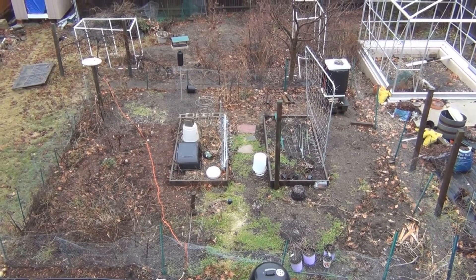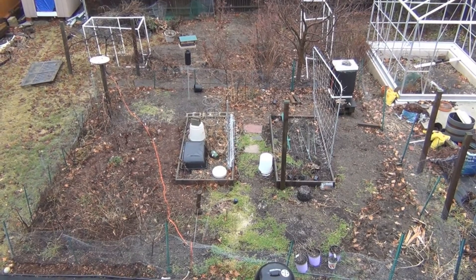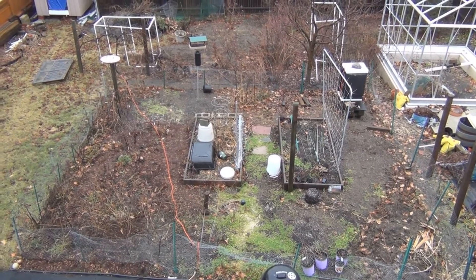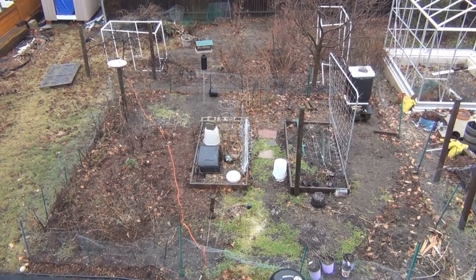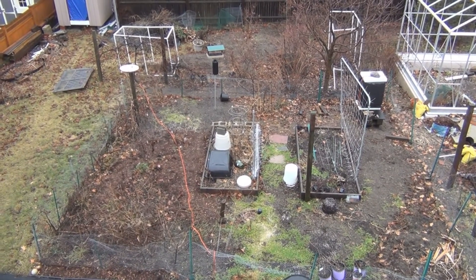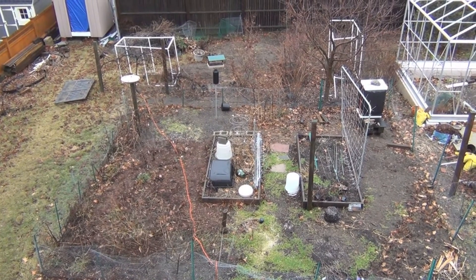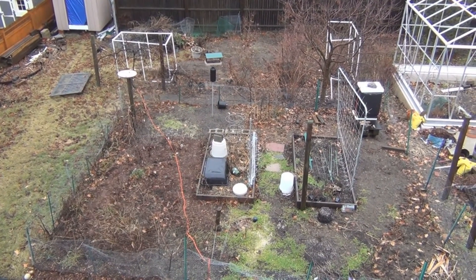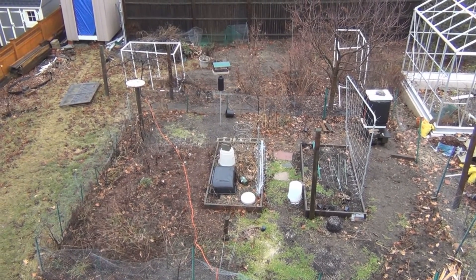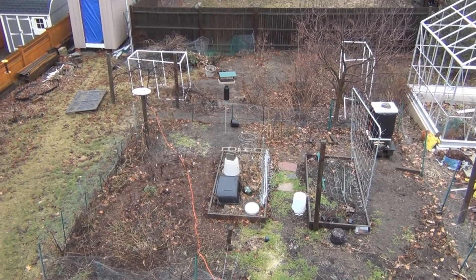Hi everyone, welcome to my channel. Today's Tuesday, January 24th. We just had a close call with the Nor'easter. Luckily it was warm enough where it was all rain, but if it was snow we would have had some serious snowfall. Some places got over two inches of rain — I think the Boston area had over something like 1.2 inches. I still have some gusts here; the coast took a beating with about 40 mile an hour gusts.